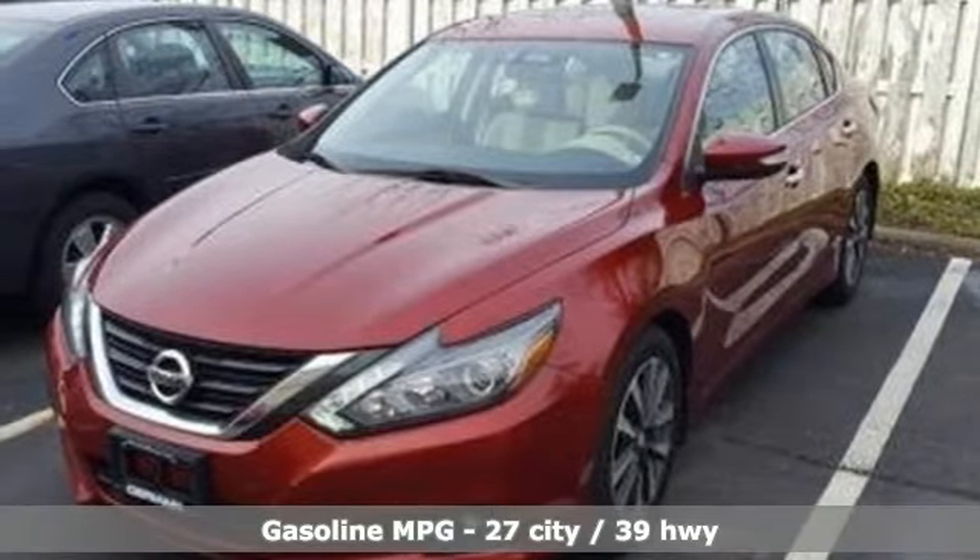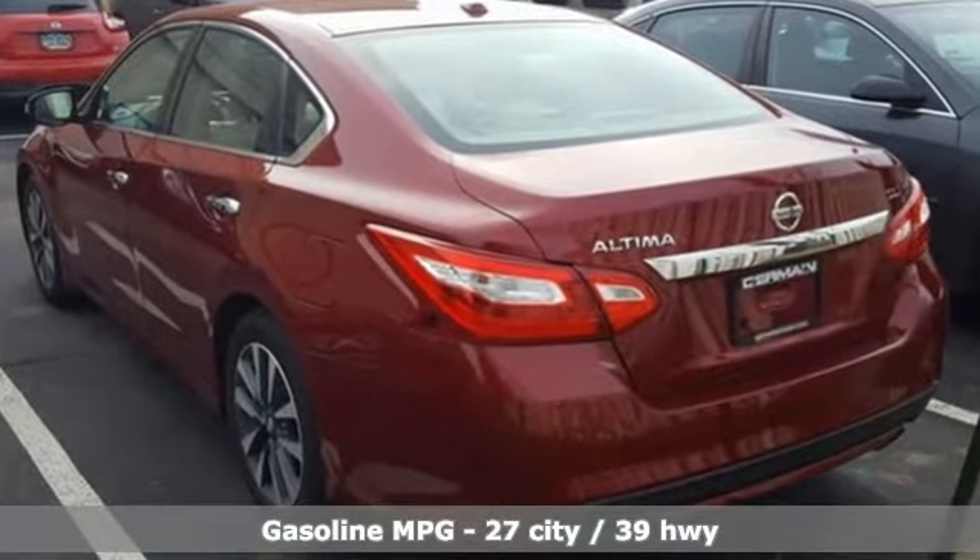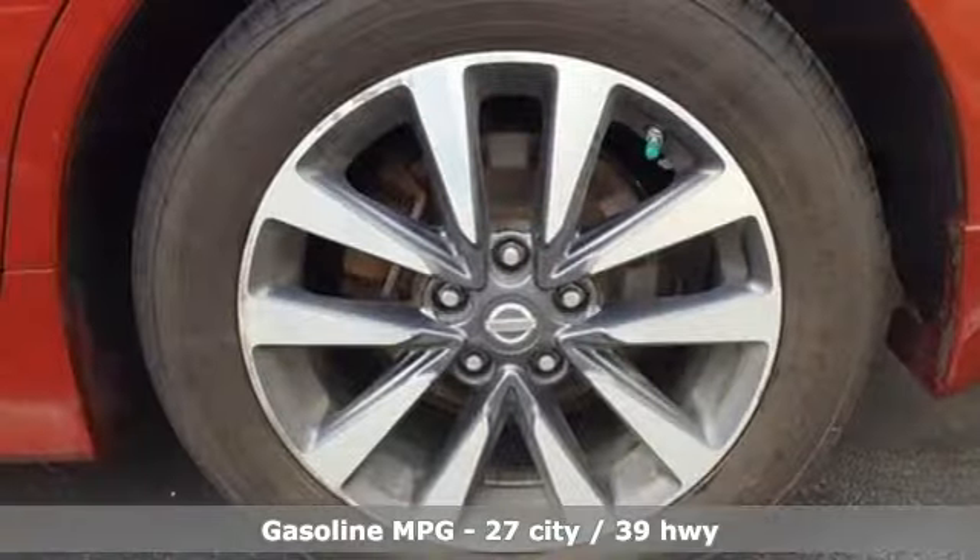A great vehicle is comprised of great features like these. Streaming audio. Doors and push button start proximity key.